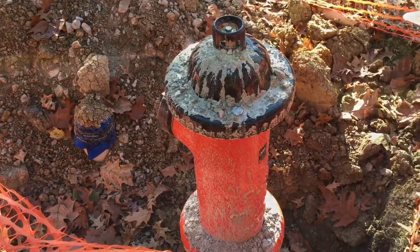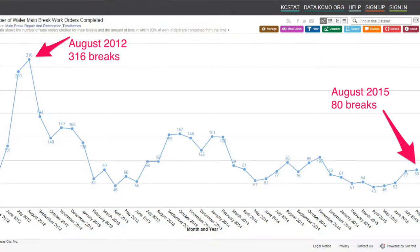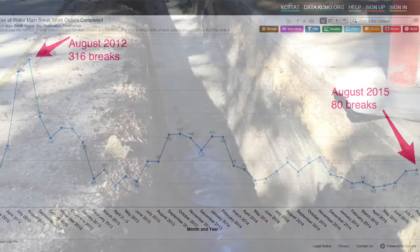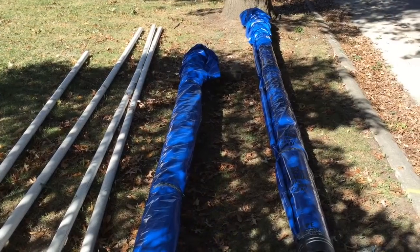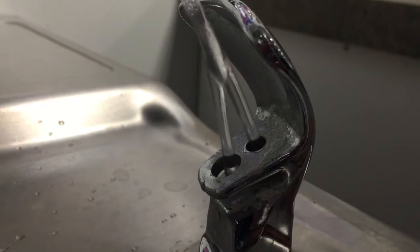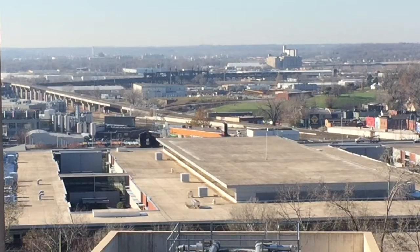The water main replacement program started in 2012. In August of that year, there were 316 water main breaks — many were because of the drought, others could be blamed on the age of the pipe. In August of this year, there were 80 breaks, due in part to proactively replacing water mains. This is a strategic, long-term, 100-year investment by KC Water to deliver safe and reliable drinking water to today's customers and future generations.